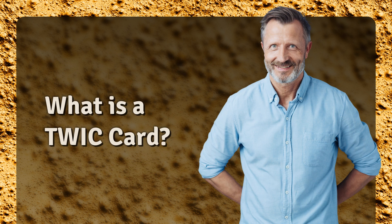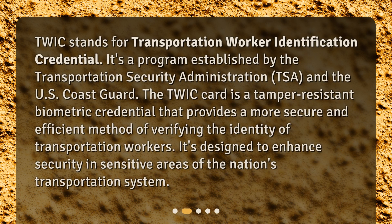TWIC stands for Transportation Worker Identification Credential. It's a program established by the Transportation Security Administration, TSA, and the U.S. Coast Guard. The TWIC card is a tamper-resistant biometric credential that provides a more secure and efficient method of verifying the identity of transportation workers. It's designed to enhance security in sensitive areas of the nation's transportation system.